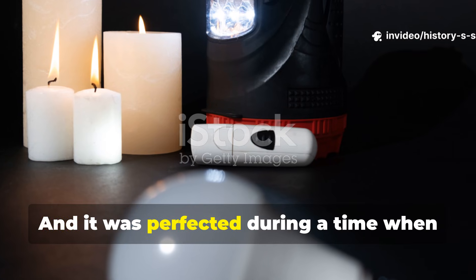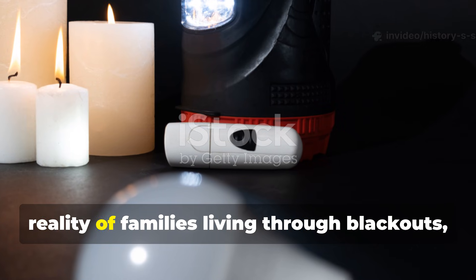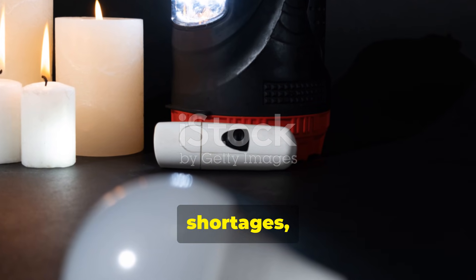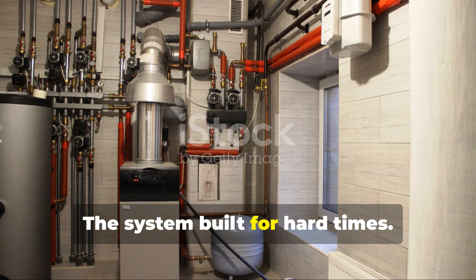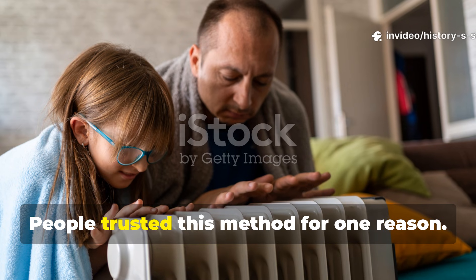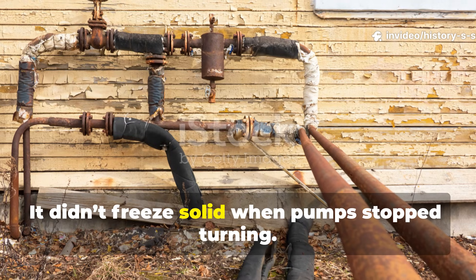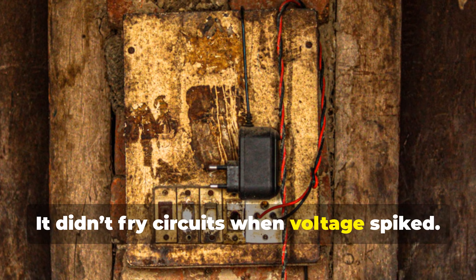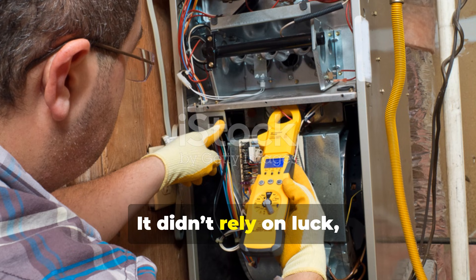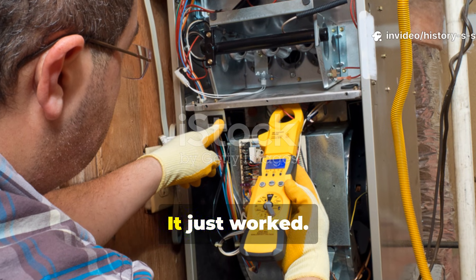This is the survival backbone modern prepping accidentally forgot — and it was perfected during a time when survival wasn't a hobby. It was the daily reality of families living through blackouts, shortages, and the turmoil of World War II. People trusted this method for one reason: it didn't fail. It didn't freeze solid when pumps stopped turning. It didn't fry circuits when voltage spiked. It didn't rely on luck, infrastructure, or repair parts. It just worked.